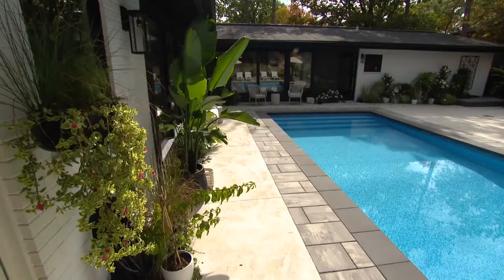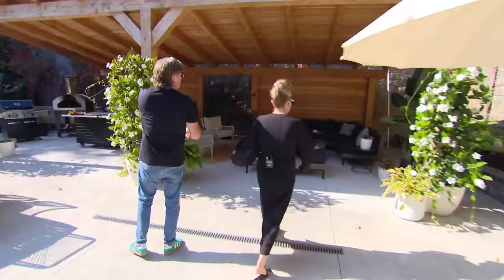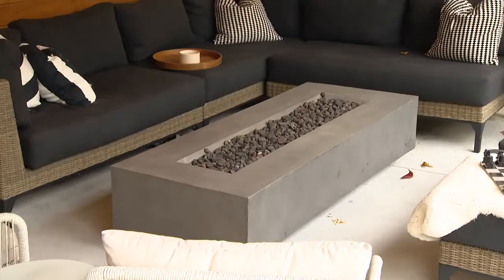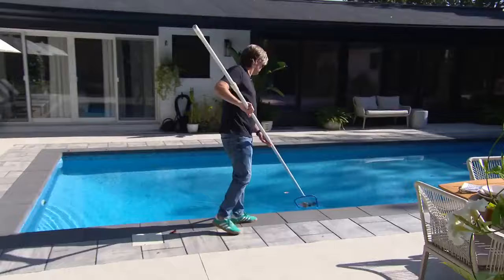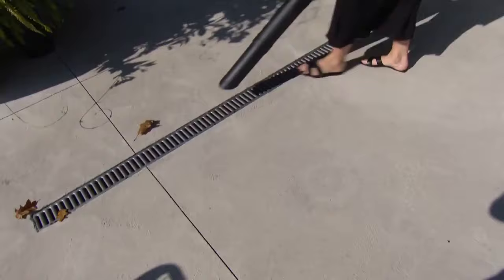It gets sun all day long, but you won't catch Randy here very often — he's usually hiding under the pavilion. Let me just karate chop my cushions. It's not that I don't like sun, I only like it for about six minutes, and then I need to go in the pool or get some shade.